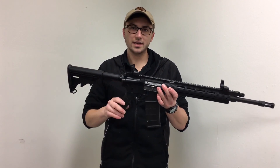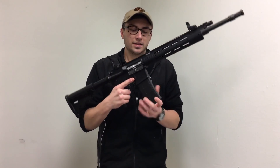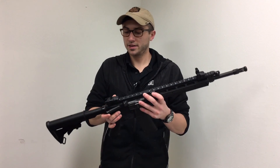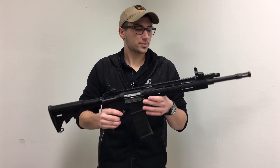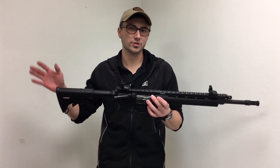Now on the SR556 model you get your standard A2-style furniture. You also get one Magpul P mag — it's a 30-round magazine for this one. On this model you get the plastic Ruger flip-up sights, which are very much like the Magpul MBUS sights, which are pretty much an industry standard now.